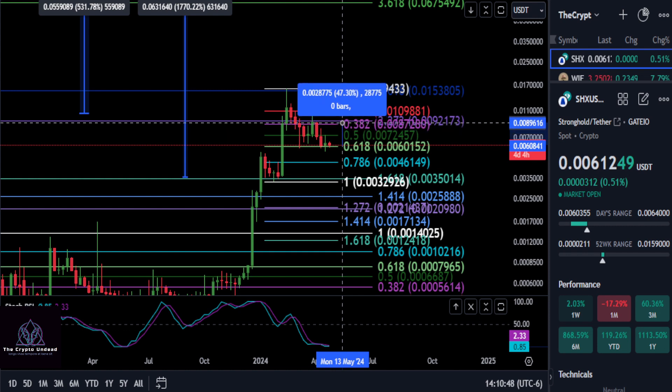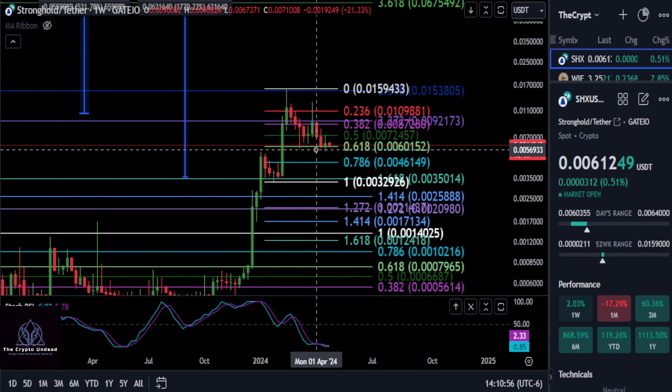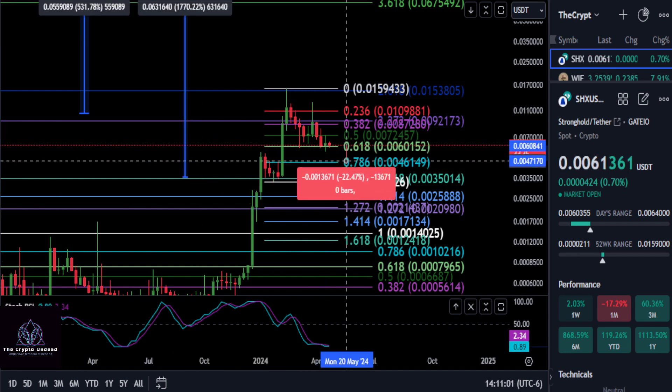Then all the way back up here around the .009 area — about a 50% move almost. We'll get that off the screen in just a moment, but looking at support, watch the .0060 price level there.